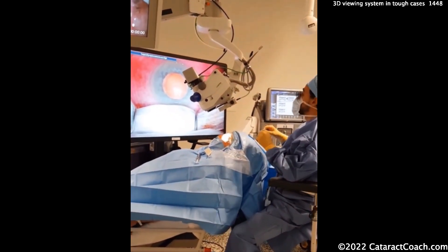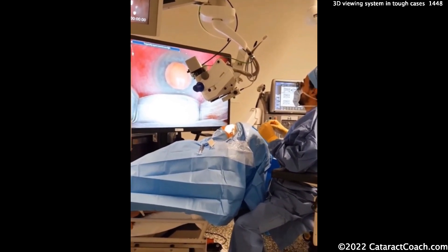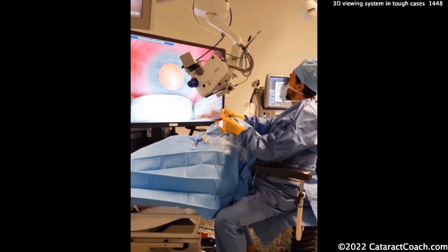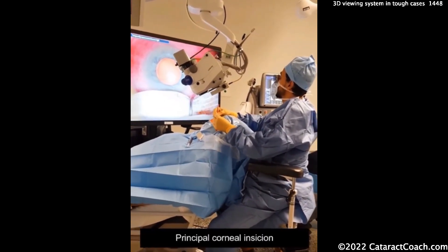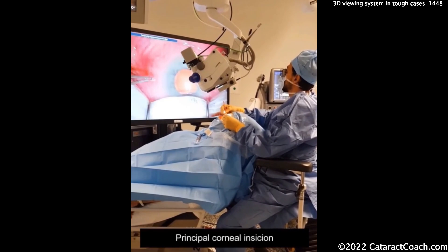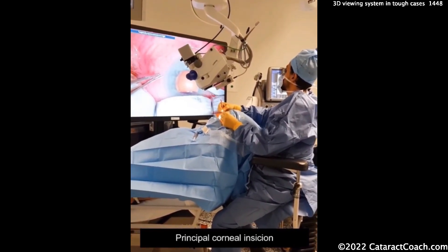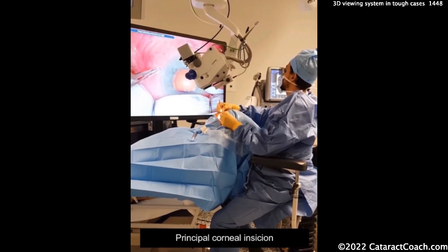The surgeon is now behind the patient and will use this 3D viewing system for this very tough case. There have been good 3D viewing systems for ophthalmology surgery for many years. I first got involved in these more than a decade ago, and the latest ones available from various manufacturers are very nice.